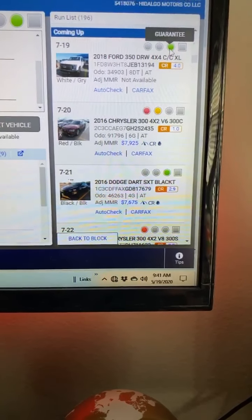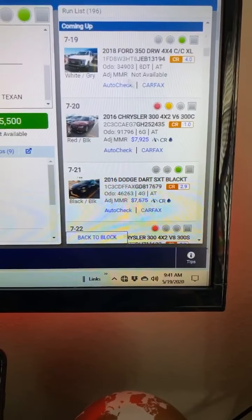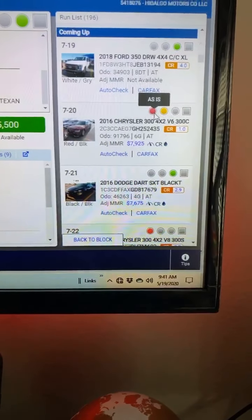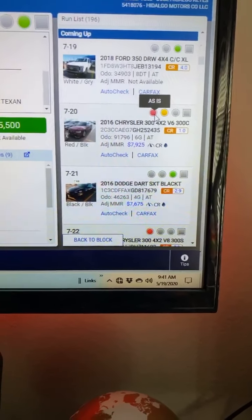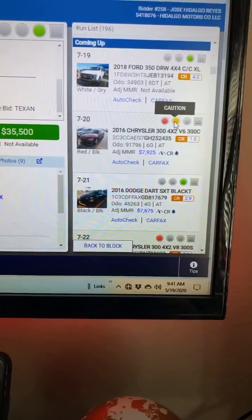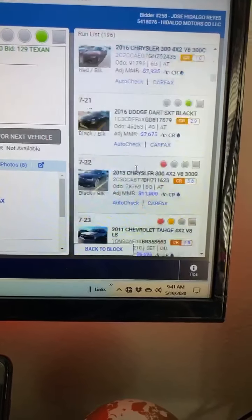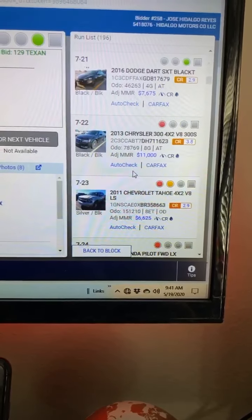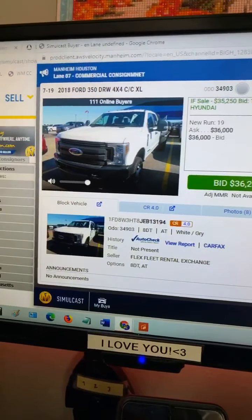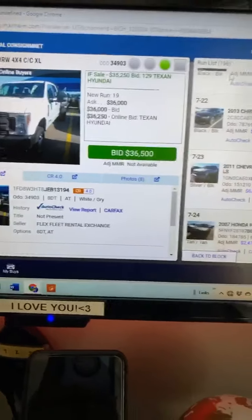You see these lights right here — green light means it's guaranteed. If it has any problems like engine, transmission, or whatever, you can bring the vehicle back, so you can bid on it blindly without even looking at it. Red light means as-is, so you can't bring it back. Yellow means caution — there are some announcements on it, like a deployed airbag or engine problems.